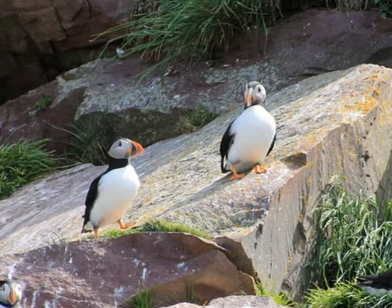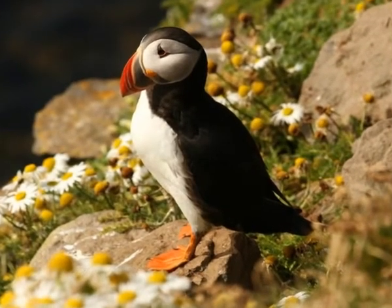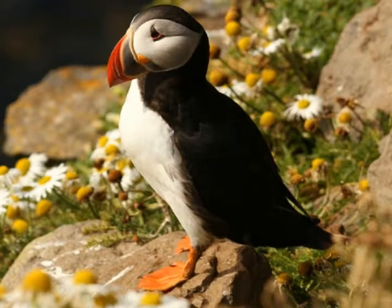Atlantic puffin is a small bird. It weighs 17.5 ounces and can reach 10 inches in length. Males are slightly bigger than females. The body of the Atlantic puffin is covered with black and white plumage. In the past, feathers of Atlantic puffins were used for the decoration of hats.